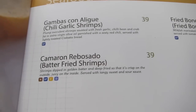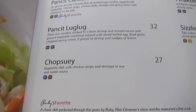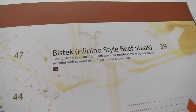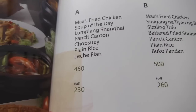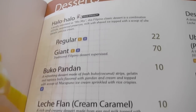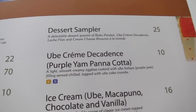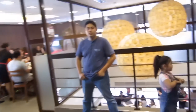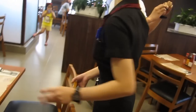By the way, the table was up. Ito na po. May table na po kami. For six. Salamat.